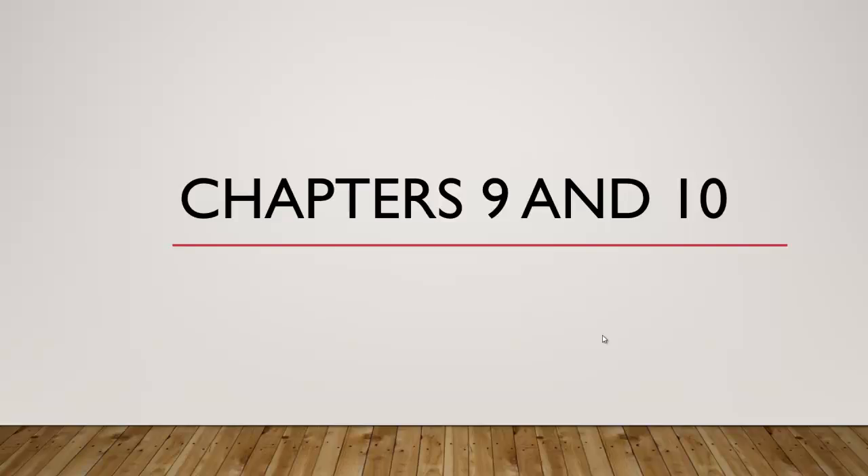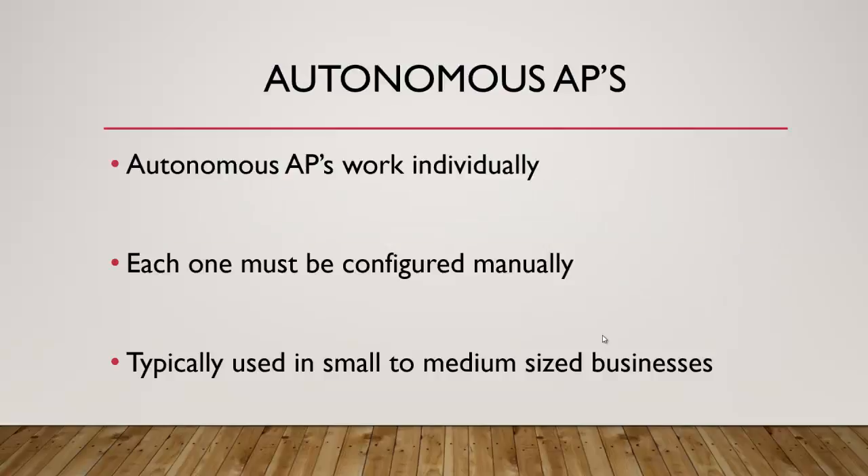Hello everybody and welcome to chapters 9 and 10. Autonomous access points work individually — they're autonomous of control, so each one has to be configured manually. If you're going to set up 12 access points, you have to configure all 12 individually, which is kind of a pain. They're typically used in small to medium-sized businesses, and actually the majority of wireless installations you're going to see are autonomous access points.